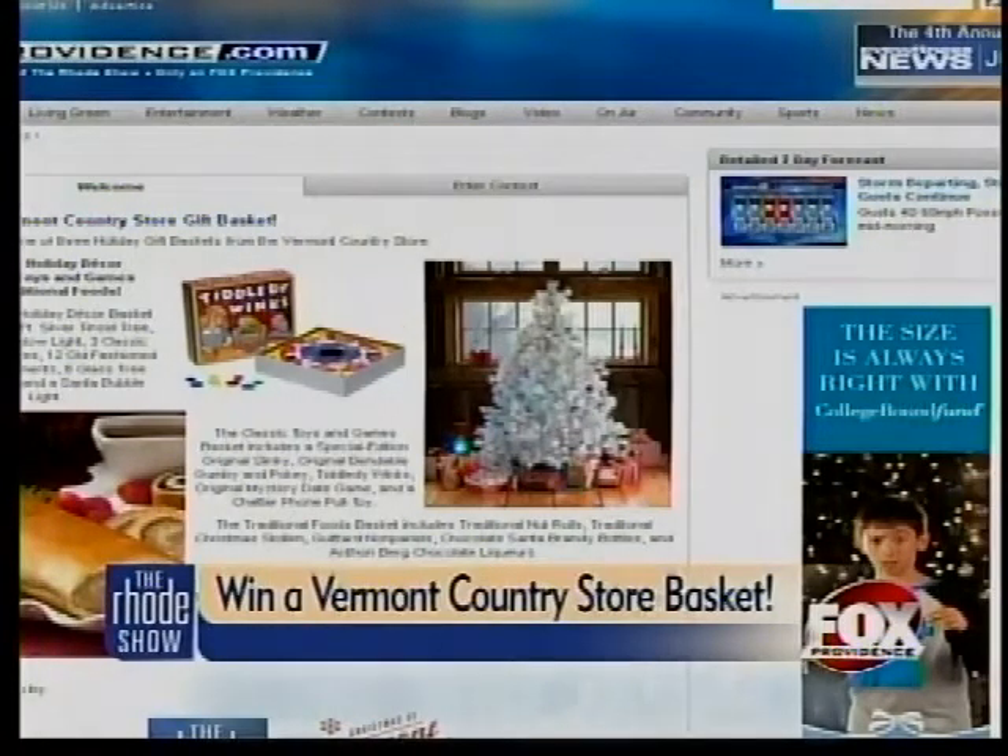And the classic toy set — we have some of these on my desk here. That includes a game basket, a special edition original Slinky, original bendable Gumby and Pokey, original Mystery Date game, and more. There's some great things here.